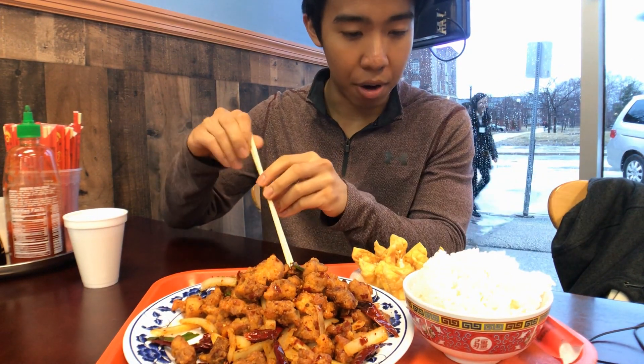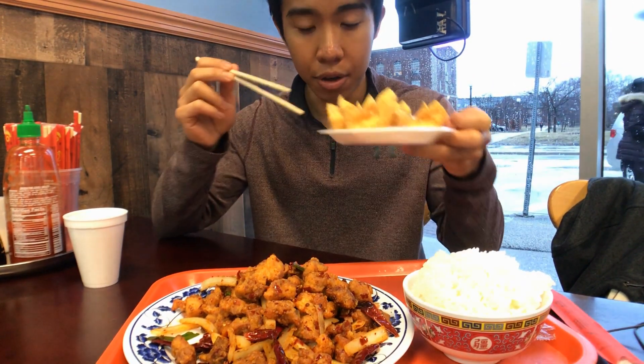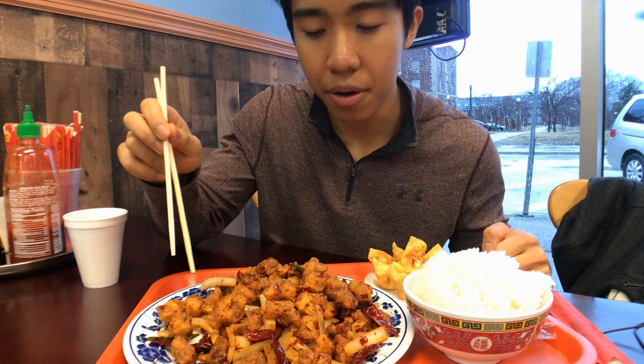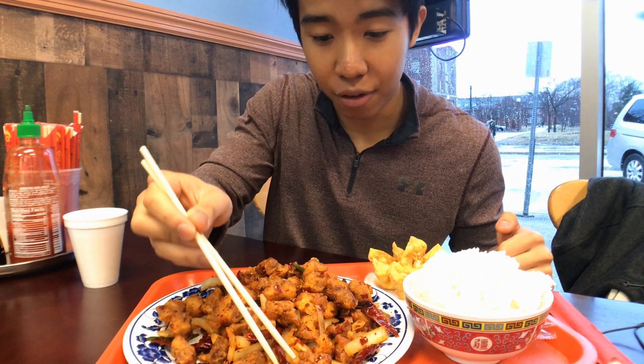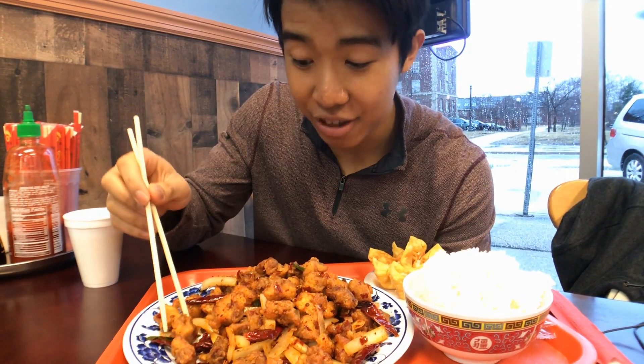This is called the hot and spicy chicken. This isn't on the regular menu — when you walk in you'll see the commonly ordered stuff — but this is on the Chinese menu and apparently it's renowned. Look at all these chili flakes. I haven't been home in like six weeks and I've been craving some spicy food, so this is gonna be good.